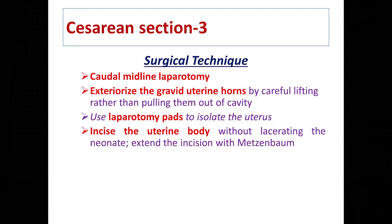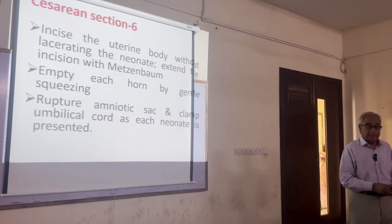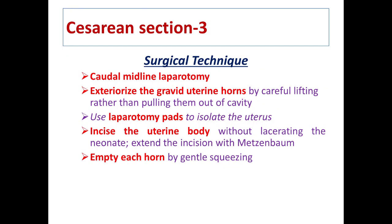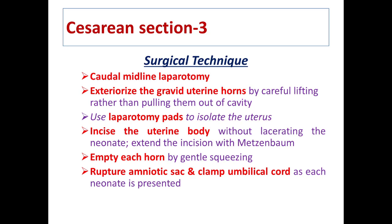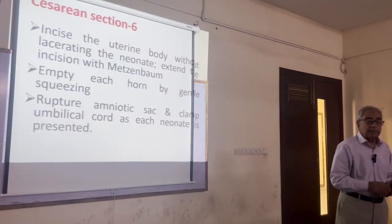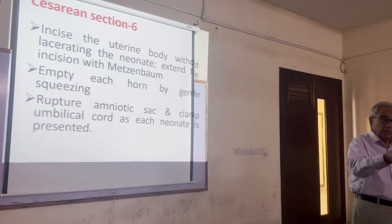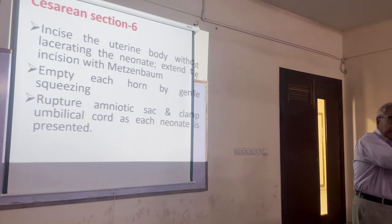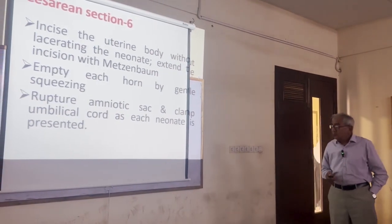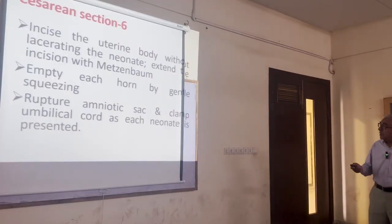Incise the uterine body carefully without lacerating the neonate — don't give a very deep incision or you can cut the skin of the fetus. Extend the incision with Mayo scissors, then empty each horn by gentle squeezing. Rupture the amniotic sac, clamp the umbilical cord, cut it, and hand the fetus to your assisting team to clean the mouth and chest and clear the airway.